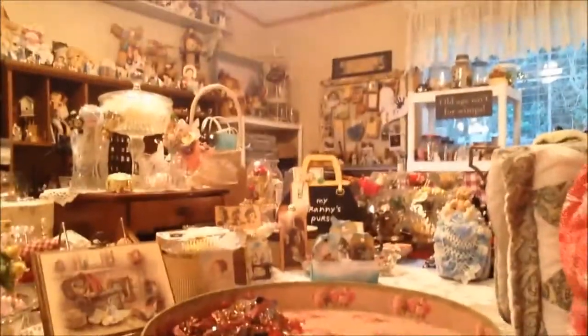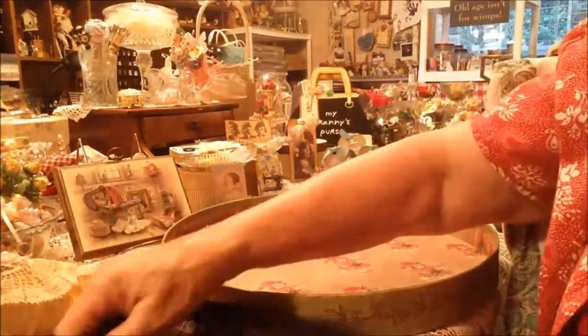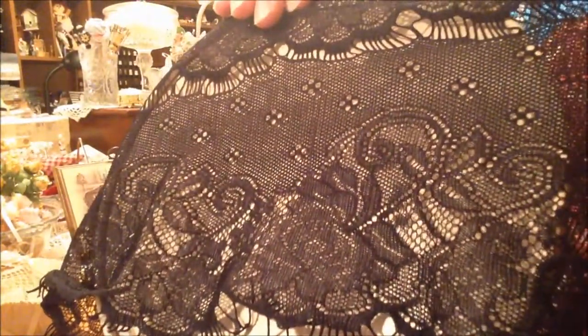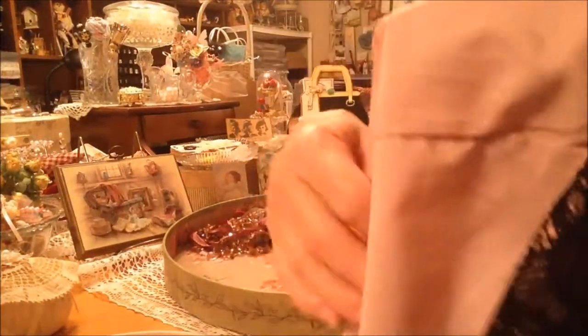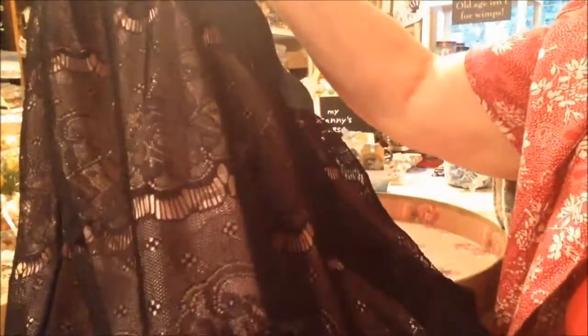Sorry if I moved the camera. And this lace here — isn't that just beautiful? There's another skirt; these are short skirts, but look at that lace. I am a black lace lady, I love black lace! Oh I really like that. This was kind of a dusty rose pink underneath, but I always love black and pink together. Isn't that pretty?